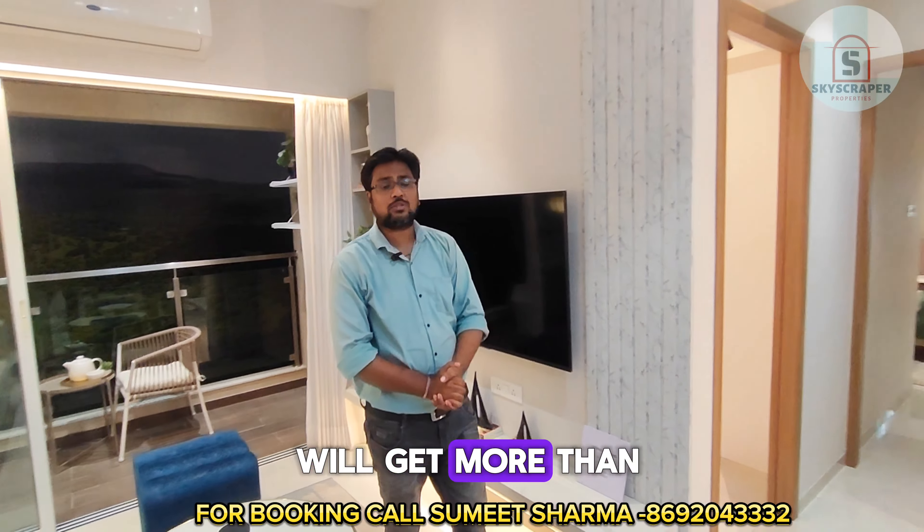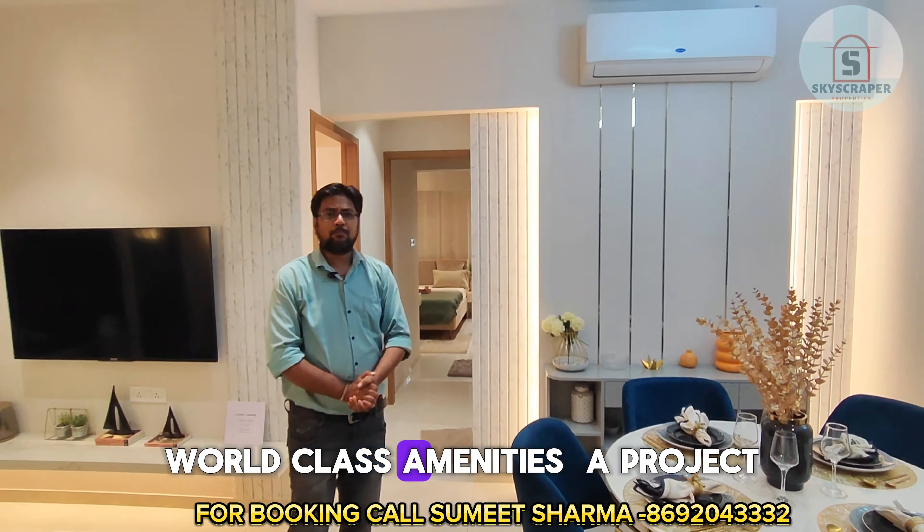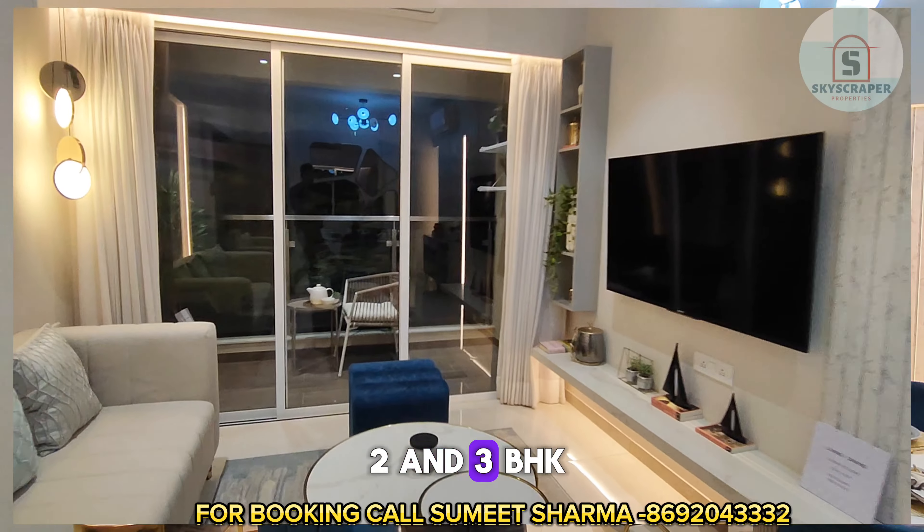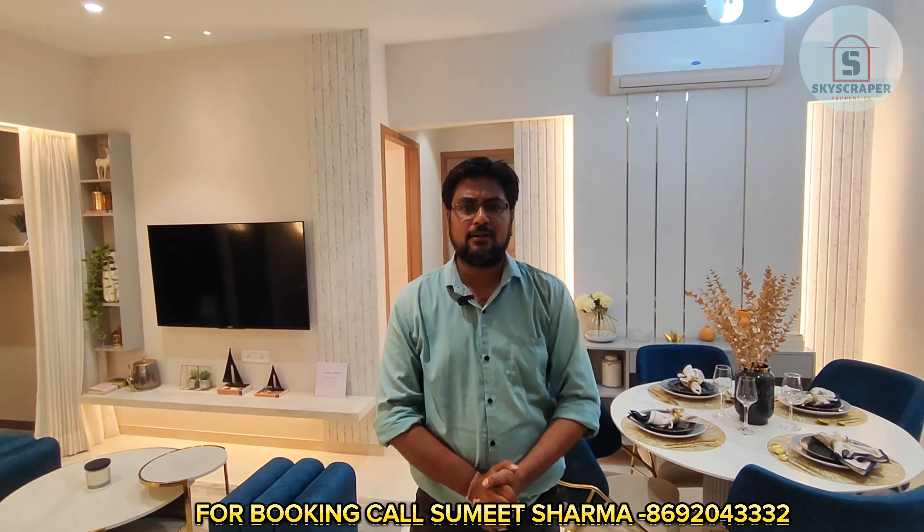This is a project which is close to Sanjay Gandhi National Park and also very close to Lokhanwala Complex of Kandivali East — a project developed by one of the branded developers of Mumbai, Godrej. A project where you will get more than 100-plus world-class amenities, and configurations of 1, 2, and 3 BHK with balcony options in 2 and 3 BHK. All the project details are covered in this video.